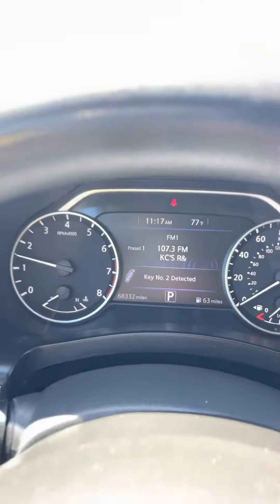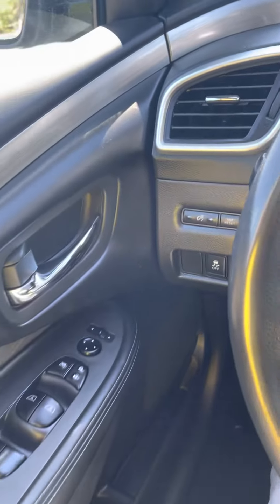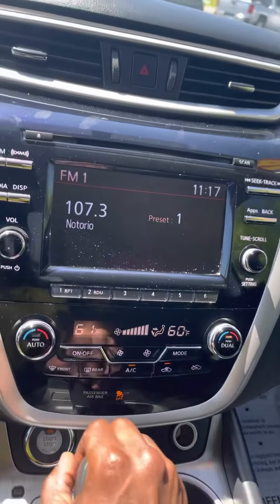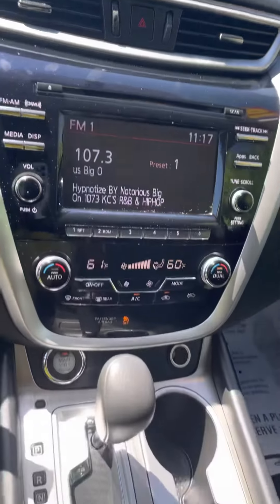It's 68,000 on the odometer. Got the Bluetooth radio, backup camera, and some extra storage space.